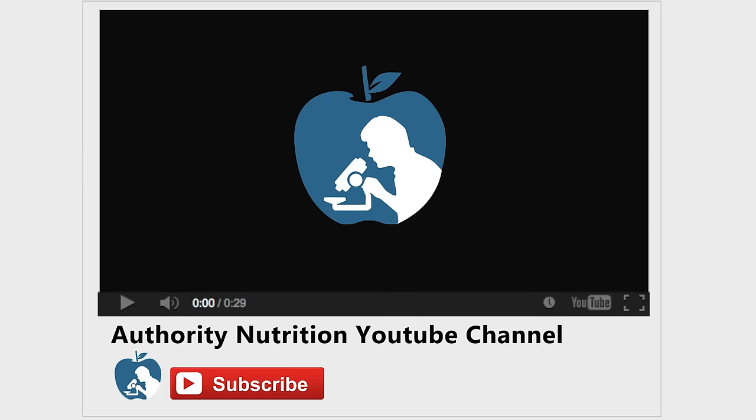Thanks for watching. Make sure to give this video a thumbs up if you found it informative, and don't forget to subscribe to the Authority Nutrition YouTube channel by clicking the red subscribe button below this video.